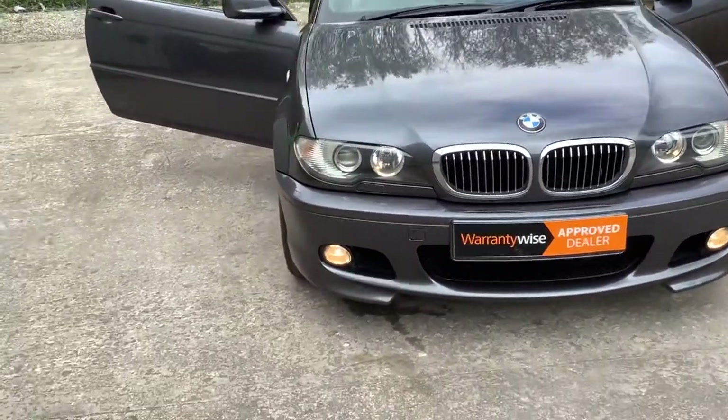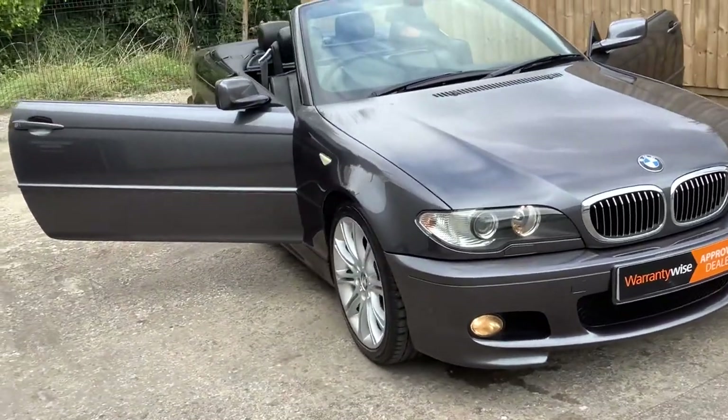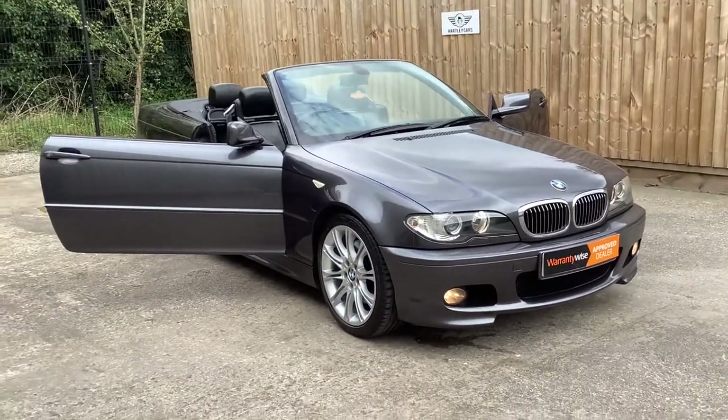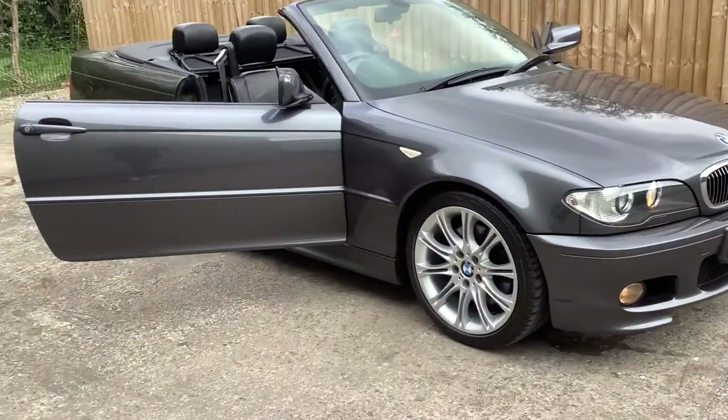Heated seats are a must on these, but it's quite rare to get one in a diesel format, which you can daily or take on long-distance runs with the hard top and the wind brake. I think you do have to pay a bit of a premium for that, as a customer quite rightly pointed out to me.